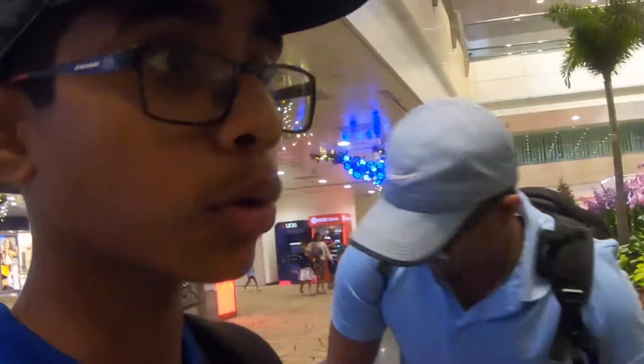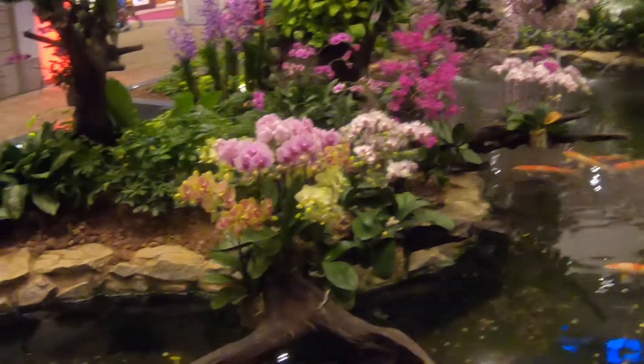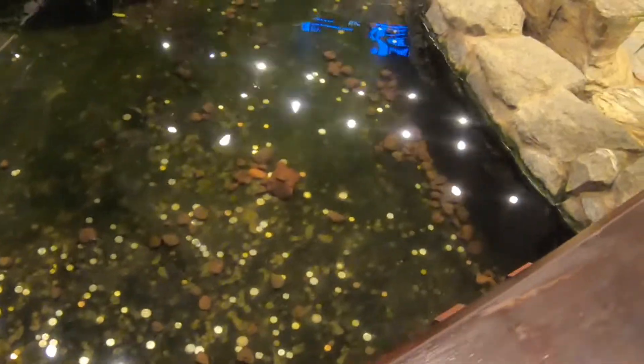So we are here at the Changi Airport's Orchid Garden. This was built in 1997 and it's in Terminal 2. It contains about a thousand orchids from 30 different species, and it's so beautiful here. There's fish in here as well — it's probably koi fish. There's a lovely display of orchids and flowers, and there's a wishing well here too with coins dropped in.